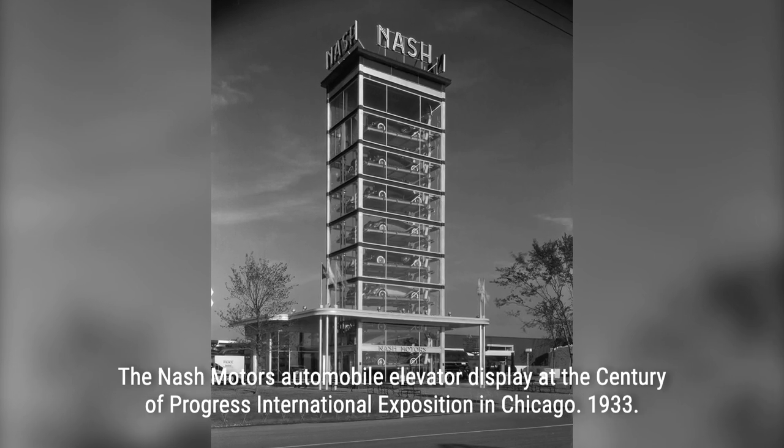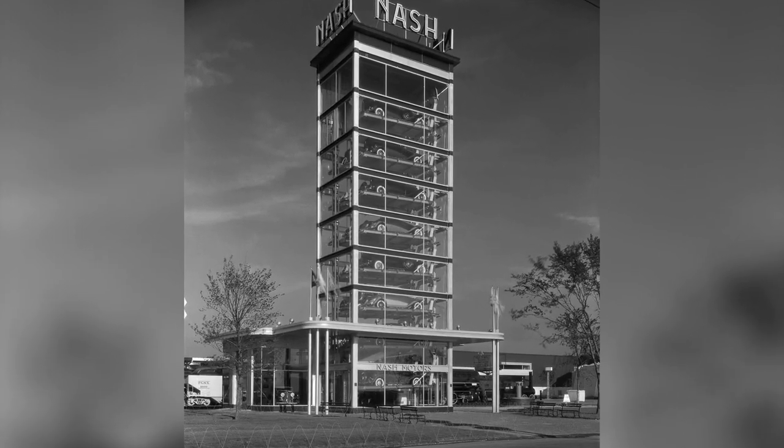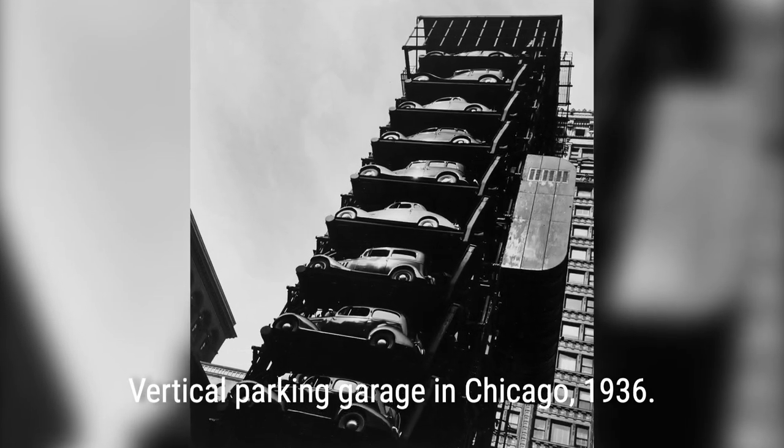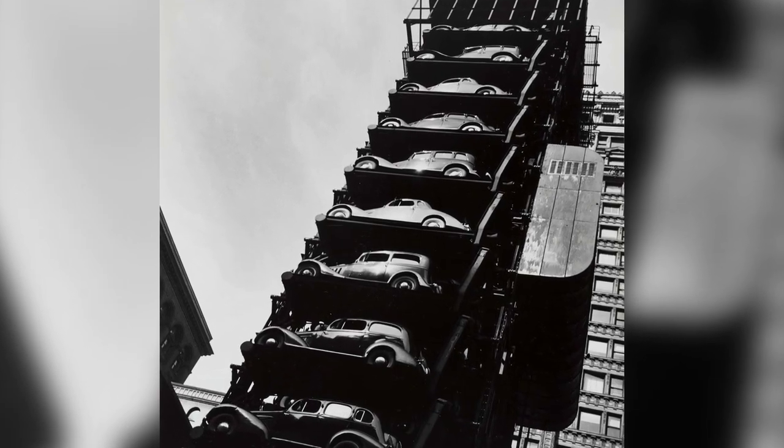Another innovative design was the rotary lift parking system. Operating like a Ferris wheel, cars were parked in suspended cages attached to a rotating belt. This space-saving solution required less ground and structure, making it cost-effective and practical.